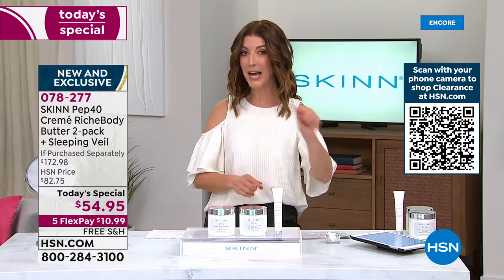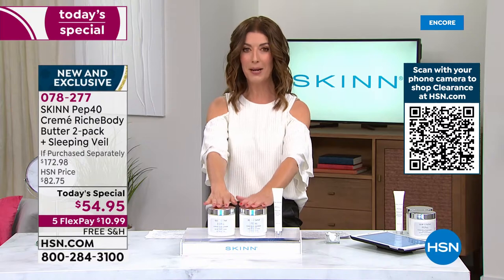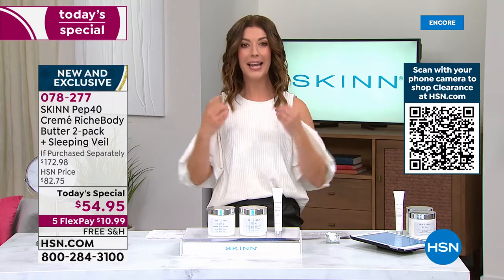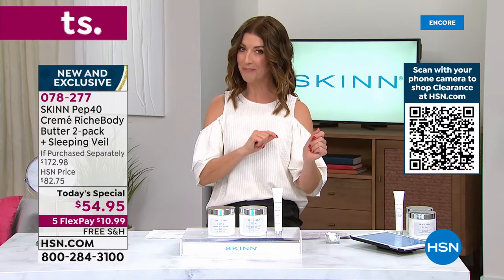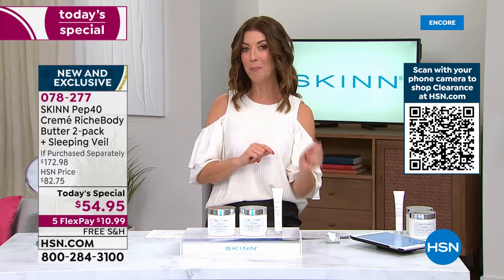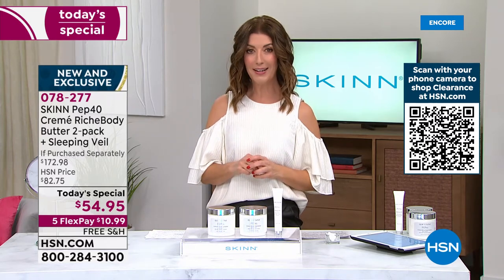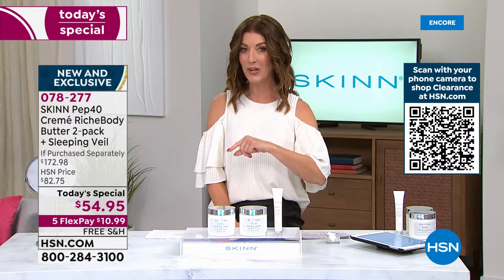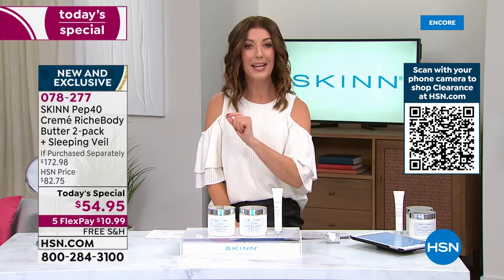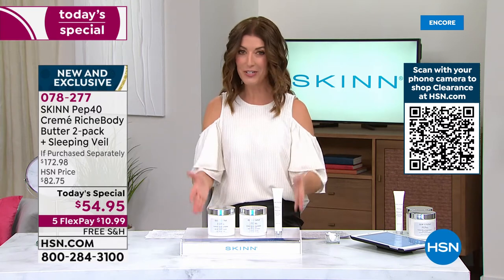Very quickly, I want to mention there is a bonus buy. Because this is a true body butter and a true anti-aging body cream, you might want to start with a little exfoliation. We have Dermappeal for the body as our bonus buy tonight. If you add Dermappeal for the body, it's usually $32. Today it's going to be $10 off — $22 — if you add the Dermappeal to your offer with our best value of the day. It is our Today's Special.